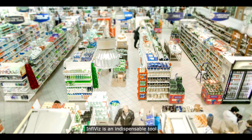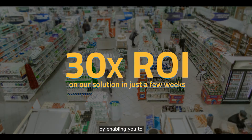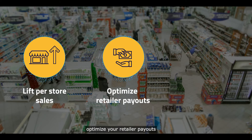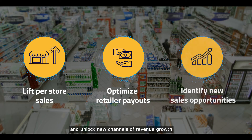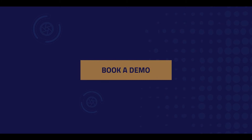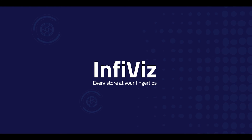InfiViz is an indispensable tool that delivers significant value to your business by enabling you to lift per-store sales, optimize your retailer payouts, and unlock new channels of revenue growth like you never imagined before. So, what are you waiting for? Book your demo today. InfiViz — every store at your fingertips.